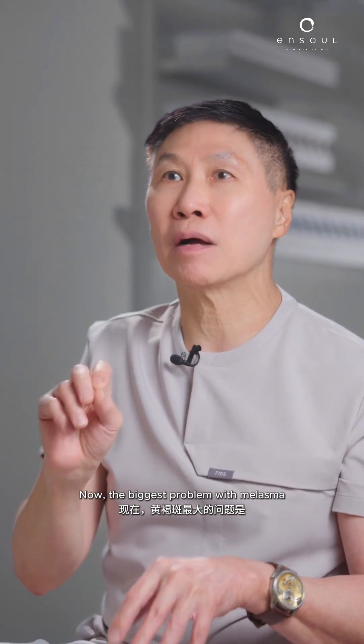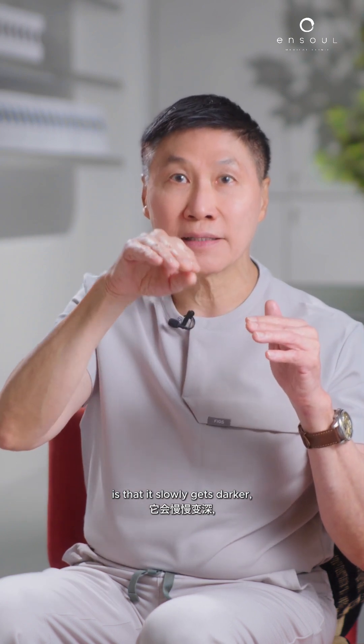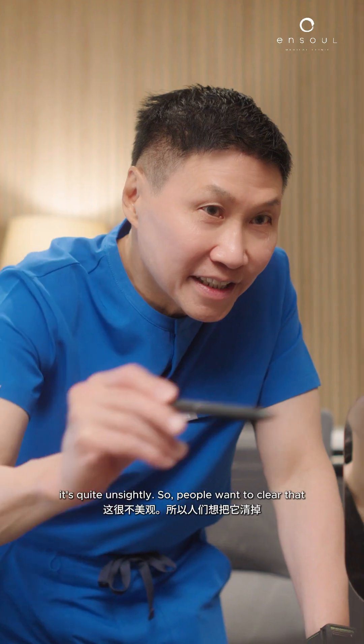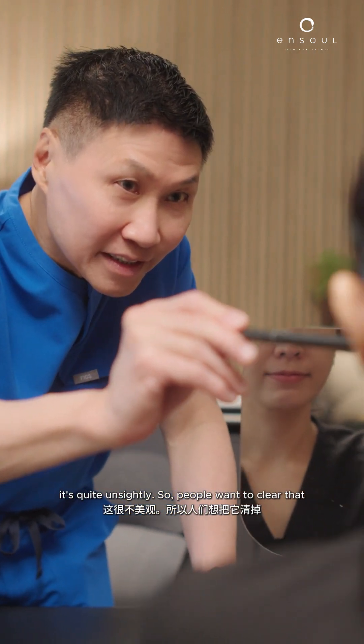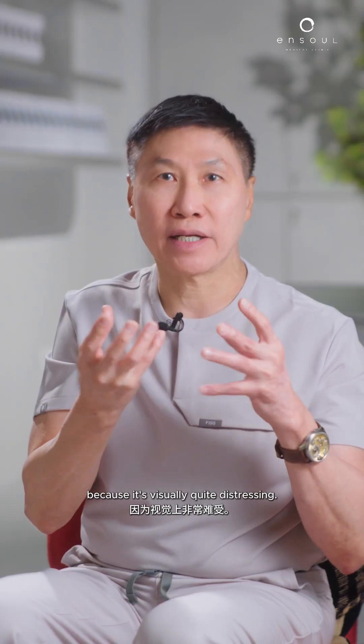The biggest problem with melasma is that it slowly gets darker — sometimes fast, sometimes slow. It's quite unsightly, so people want to clear it because it's visually quite distressing.